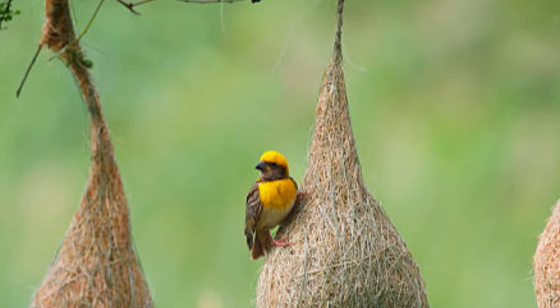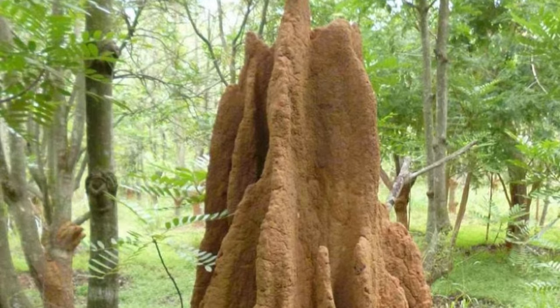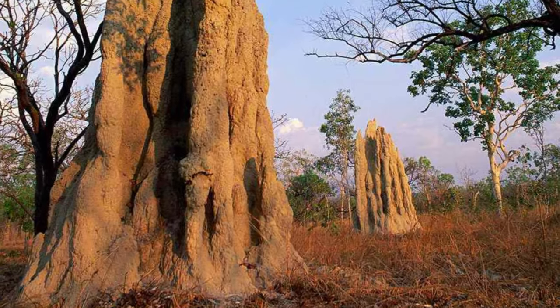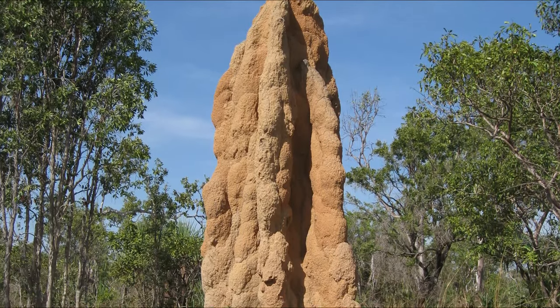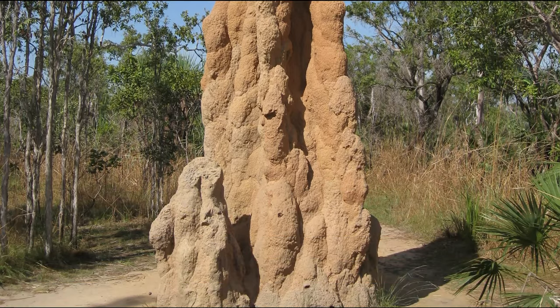The result: a stunning hanging masterpiece that's both cozy and secure. Number 9 – Termite Mounds. When it comes to architectural innovation, termites take the crown. These tiny builders construct towering mounds that can reach heights taller than a person. Step inside their world where temperature regulation and ventilation are key to their mound-making mastery.